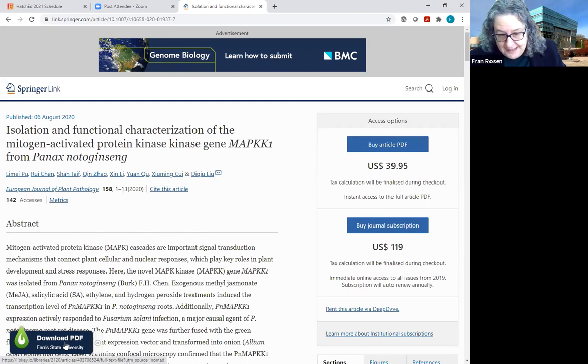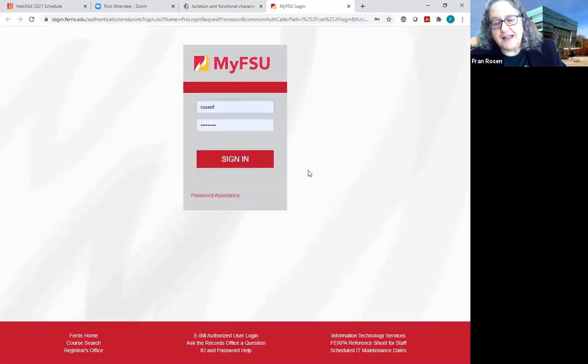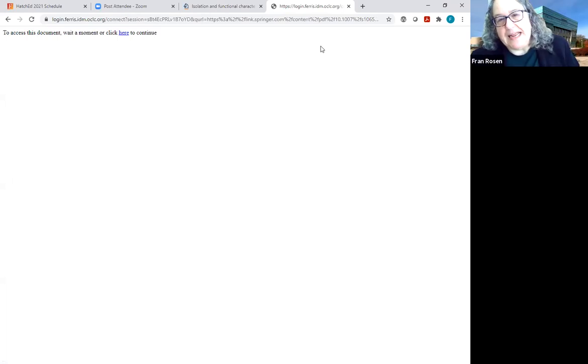If I click on it, it's going to ask me to authenticate. This is where you log in in order to get access to the actual article. As we'll see in a minute with Browzine, you don't have to log in to look at our holdings, but you do have to log in to actually get the article if it's something we pay for.